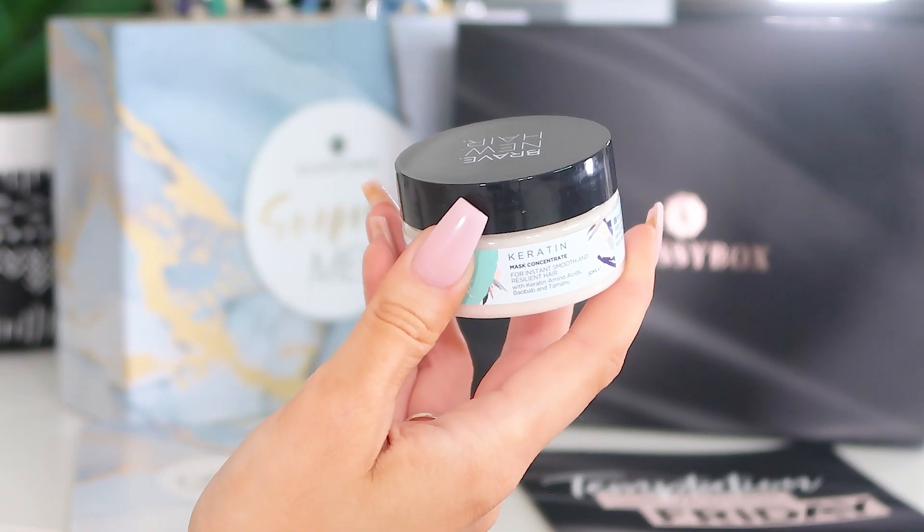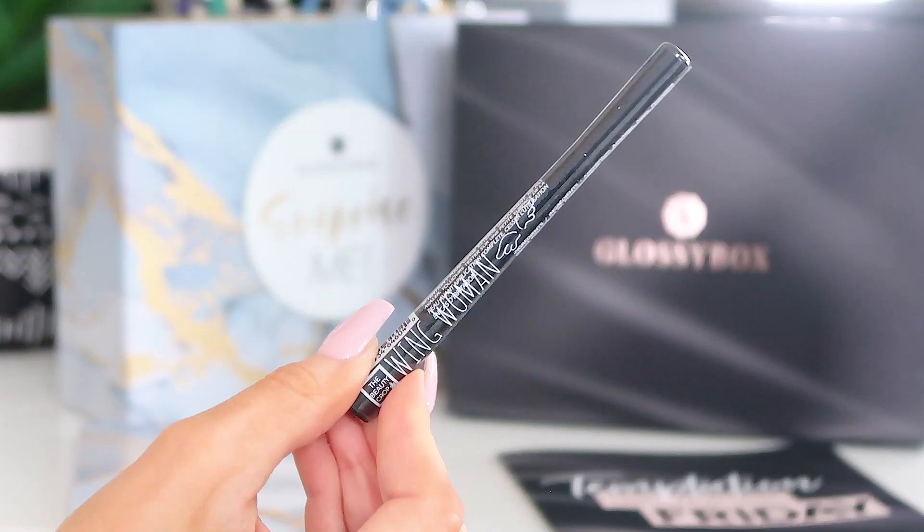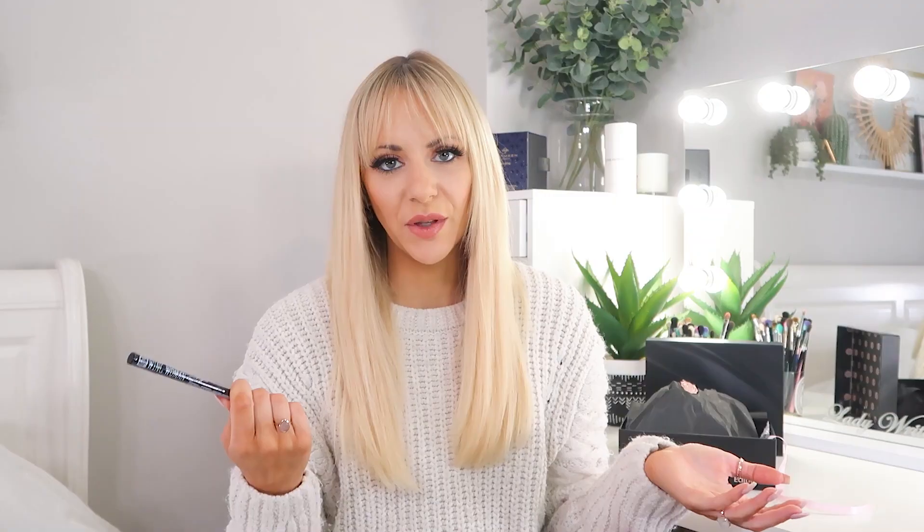Next up we've got Brave New Hair — this is a lovely keratin concentrate mask for instant smooth and resilient hair. It's got keratin amino acids in it, which are a great repairing ingredient in hair care. This is 50ml, so you get a good couple of uses — great for a hair mask during a pamper evening. Next up we've got a Wing Women Beauty Crop eyeliner — a liquid eyeliner, great for adding some sultriness into your eye looks over winter and party season. That one is full size.